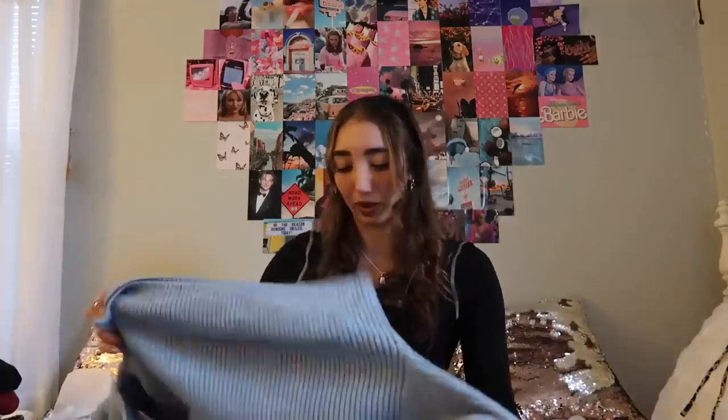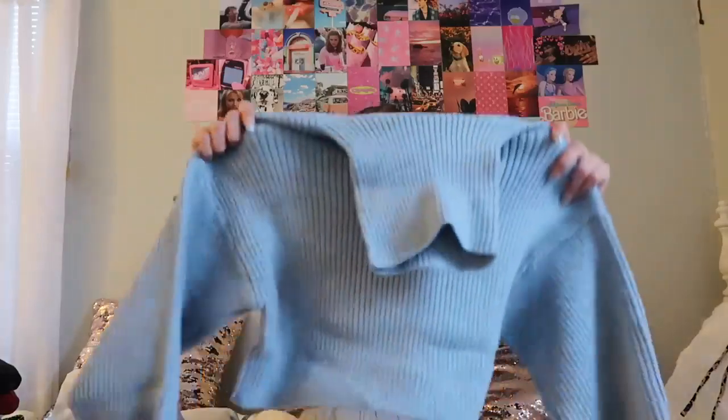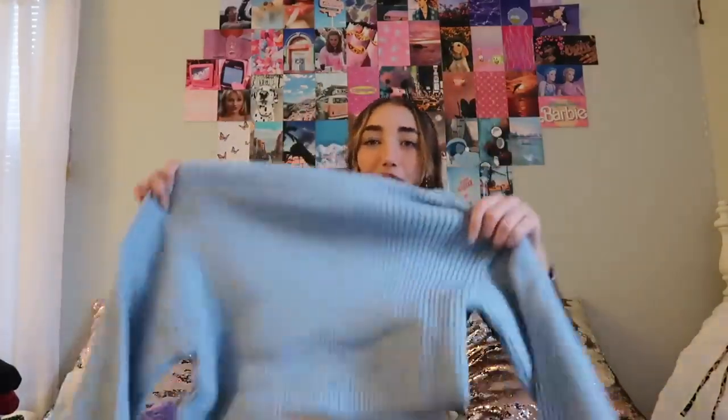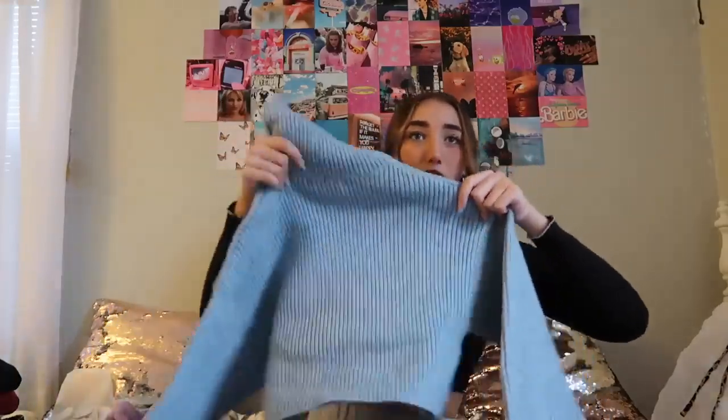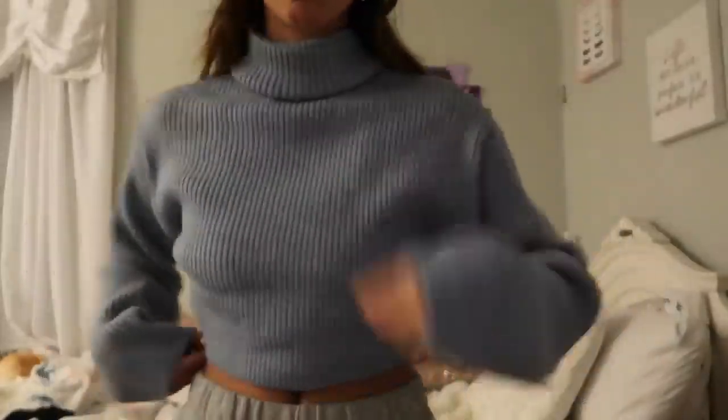I got a few turtlenecks as well. I don't really own a lot of turtlenecks but I'm getting really into them because they're fun to layer, they look good under jackets, and they keep your neck nice and cozy. I got this blue sweater turtleneck — can't wait to see how it looks on. It has a little drop shoulder and it's cropped as well.